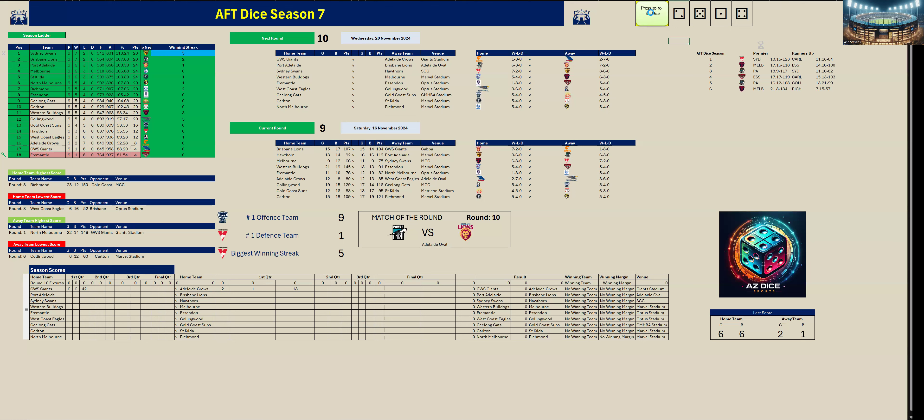Second quarter. The Giants have kicked two goals five to Adelaide Crows one goal four. At halftime the Giants are up by 36 points.